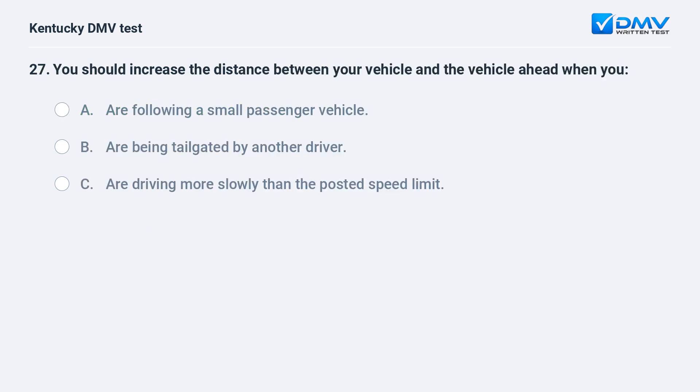You should increase the distance between your vehicle and the vehicle ahead when you: A) are following a small passenger vehicle, B) are being tailgated by another driver, C) are driving more slowly than the posted speed limit. Answer: B, when you are being tailgated by another driver.